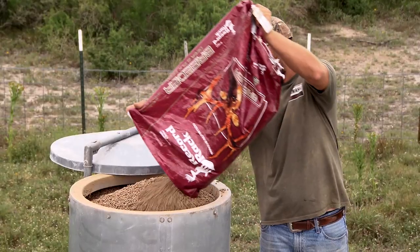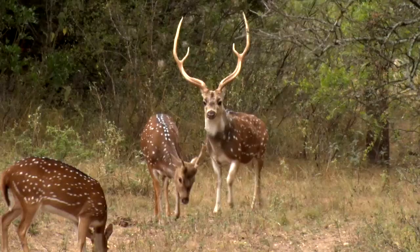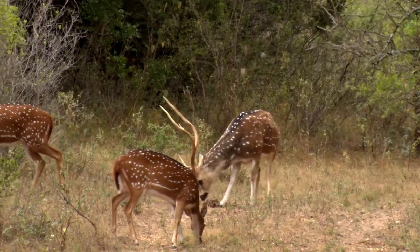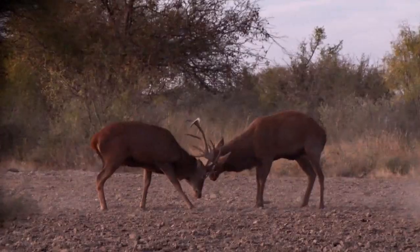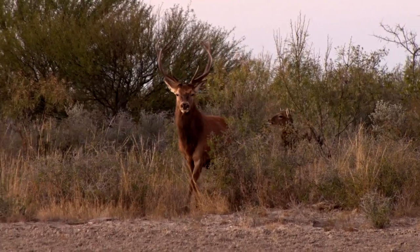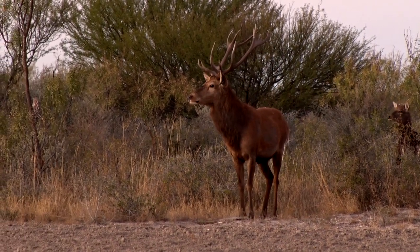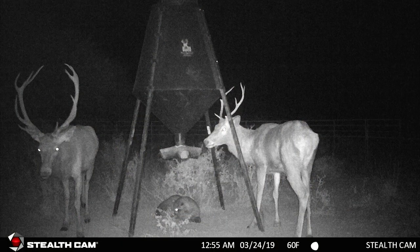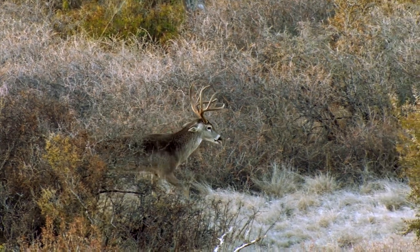The other thing I really notice is that having a protein feeding program brings in a lot of other game. In this part of Texas there's a lot of free-ranging axis, fallow, aoudad, and occasionally other species. We've got half a dozen to nine red stag running around on this property right now — no idea where they came from — but they're here, and they're really drawn to that protein as well because of its nutritional value and the ability to eat it in tough conditions like we're dealing with now.